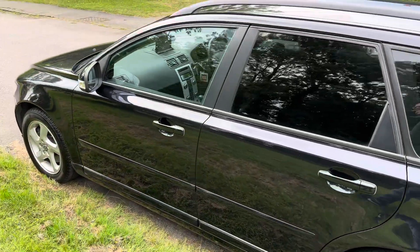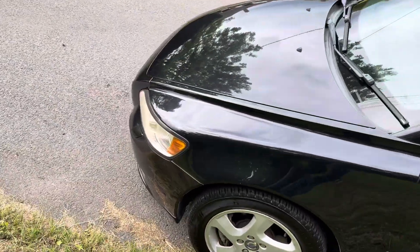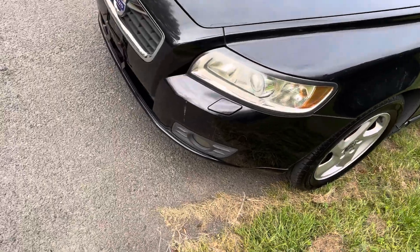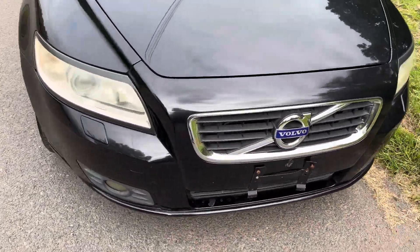Good condition, nicely equipped to standard S specification. Xenon headlights though, which is nice to have. Condition is great.